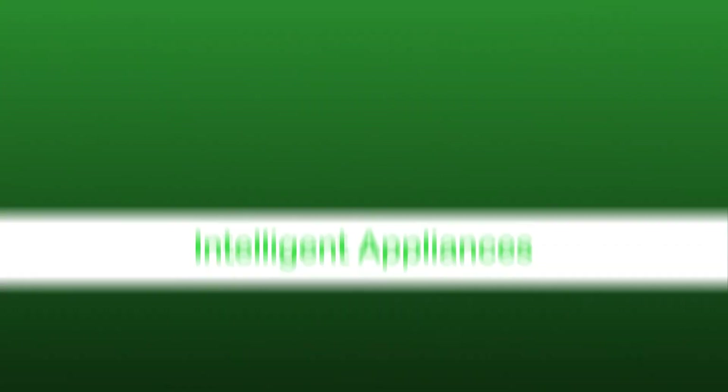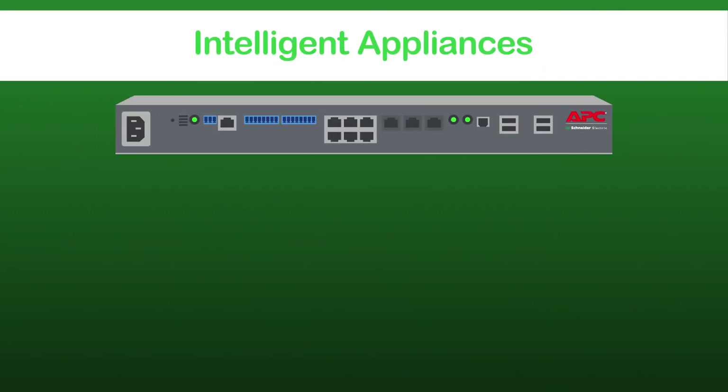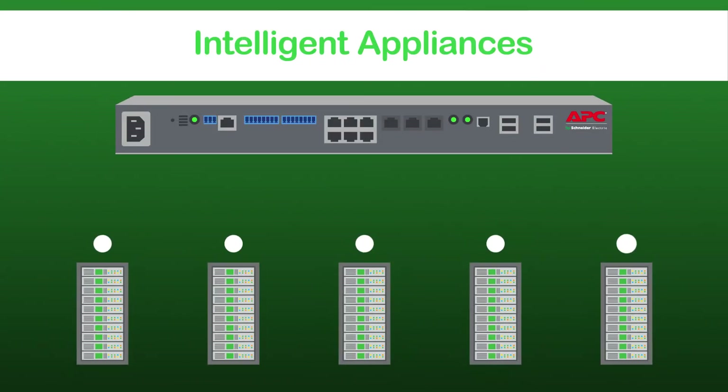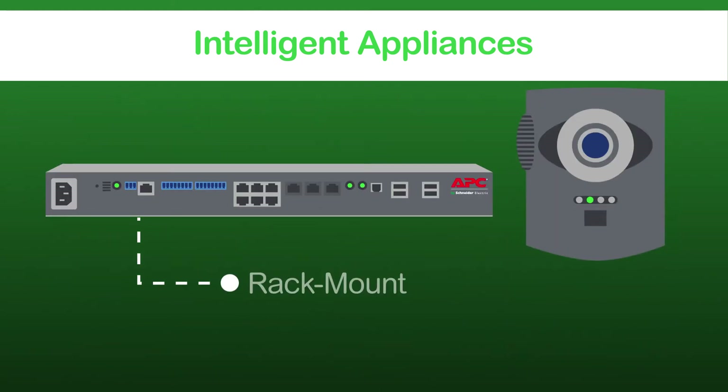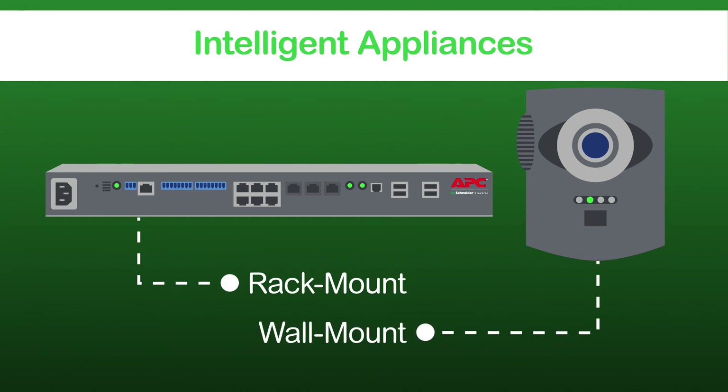Here's how it works. NetBotz intelligent appliances aggregate all other NetBotz sensors and devices that inform the NetBotz software. Available in both rack-mount and wall-mount form factors, intelligent appliances allow for the greatest deployment flexibility.